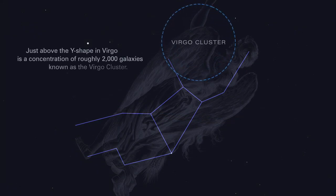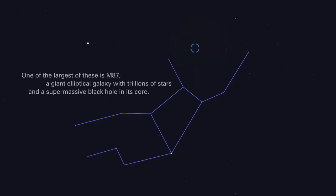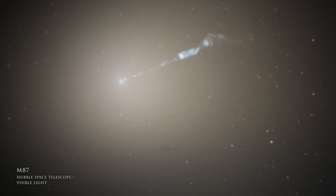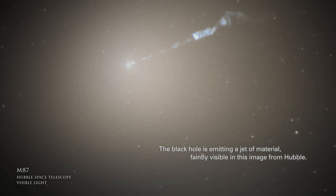Just above the Y-shape in Virgo is a concentration of roughly 2,000 galaxies, known as the Virgo Cluster. One of the largest of these is M87, a giant elliptical galaxy with trillions of stars and a supermassive black hole in its core. The black hole is emitting a jet of material, faintly visible in this image from Hubble.